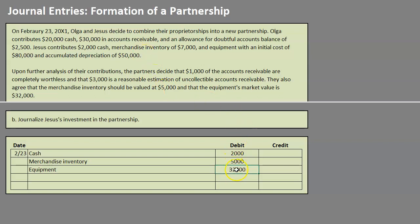Now that we have all our debits — $2,000 cash, $5,000 inventory, and $32,000 equipment — Jesus's capital will be credited for $39,000. And that's really all there is to partnership formation. The big things to remember: focus on those agreed-upon values, pay attention when a portion of something is completely worthless, and do not include accumulated depreciation — your focus is on market value. Until next time, happy studying!